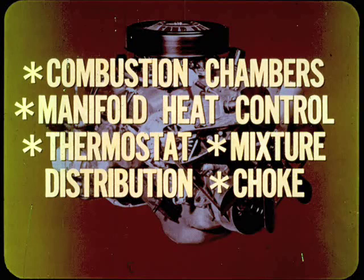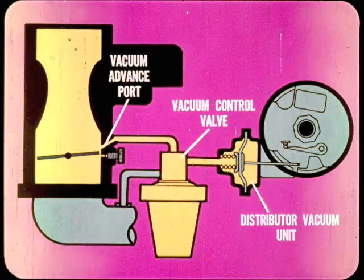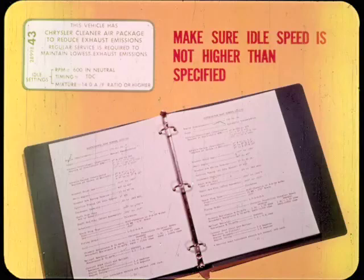Here are a few CAP tune-up hints. To prevent any vacuum advance when checking the timing, the vacuum line at the distributor must be disconnected and plugged. This precaution is very important on CAP cars because at idle, the throttle plate is right at the edge of the carburetor vacuum advance port, where it could cause unwanted vacuum advance. Also, a slight leak past the vacuum control valve could reach the distributor vacuum unit. When setting CAP engine idle, make sure that the speed is not higher than specified — if the idle is too fast, you'll get some centrifugal advance, making the basic timing setting late. In some cases, only 50 revs over specs can pick up some centrifugal advance.